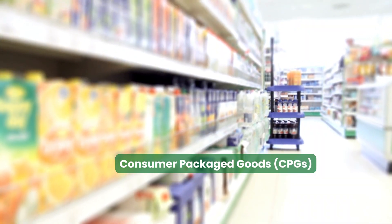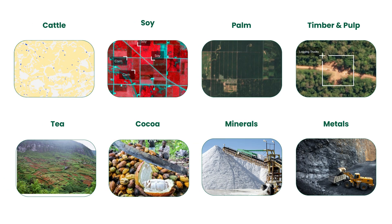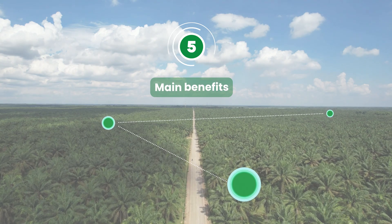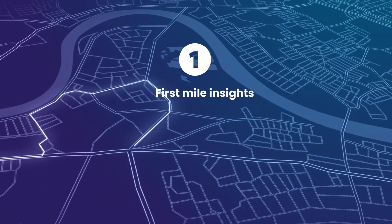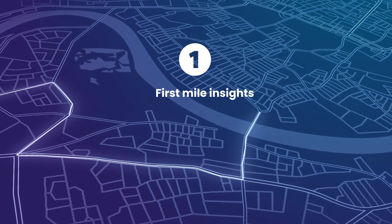For instance, consumer packaged goods companies — CPGs — that use large quantities of raw materials to create their products and then distribute them in large quantities are experiencing five main benefits using these technologies, such as mapping the movement of goods and materials from their source to the first point of distribution, which companies typically struggle to capture.